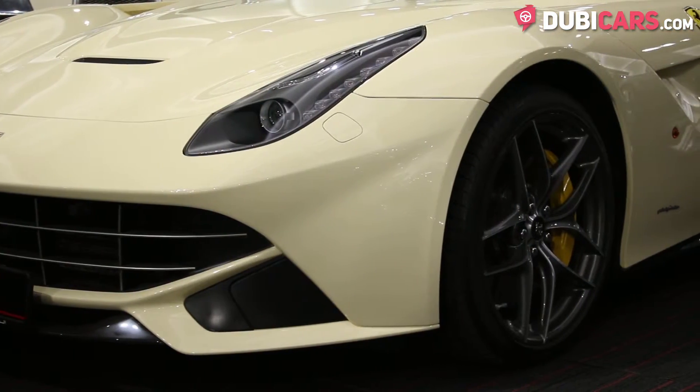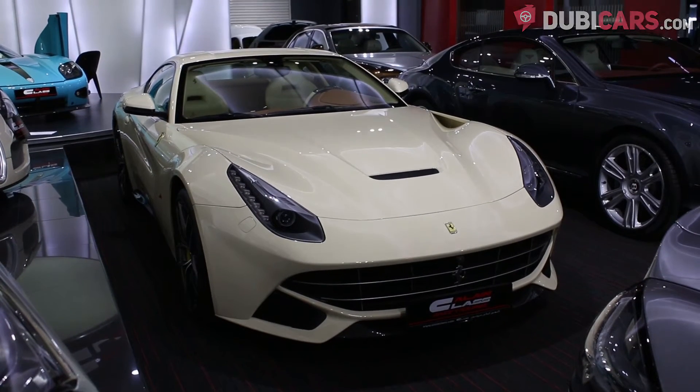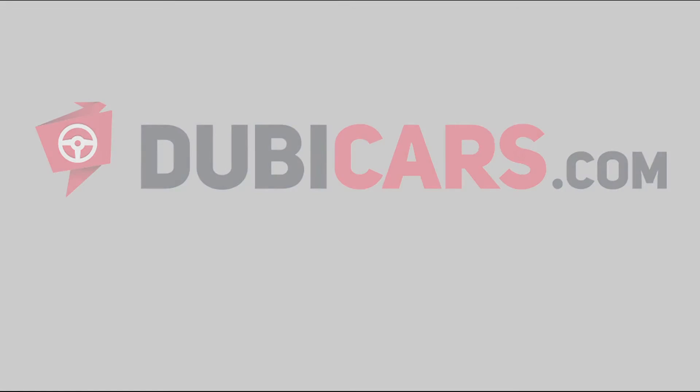The Ferrari F12 Bolinetta and other high-performance machines are for sale at Alain Class Motors. For more information, contact details and the price, see the description below.